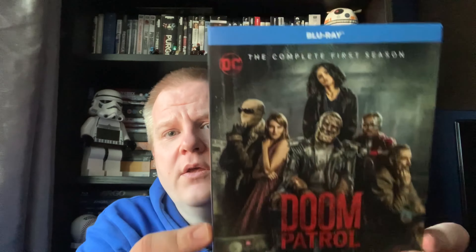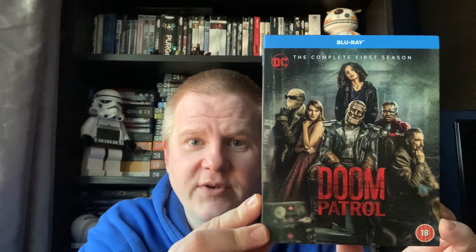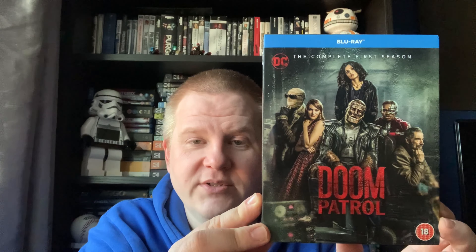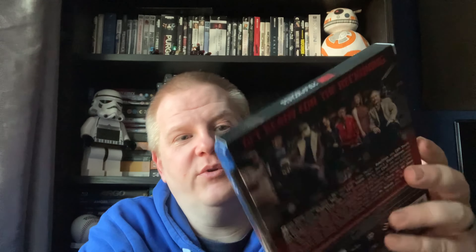The Entertainment Store on eBay did a two for £20 on their DC box sets, so I went for Doom Patrol. I have watched the first three episodes - streamed them - but never finished it off. So I thought, full season for a tenner, it's been out for a while. It did look quite enjoyable and it does come with the slip case, so I'm looking forward to watching that one.